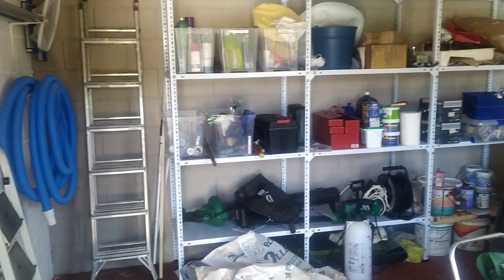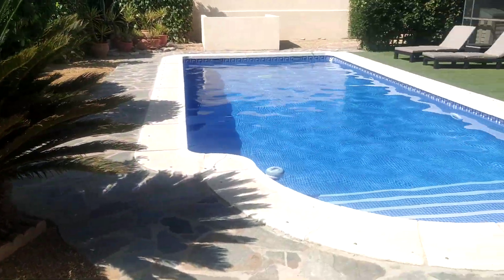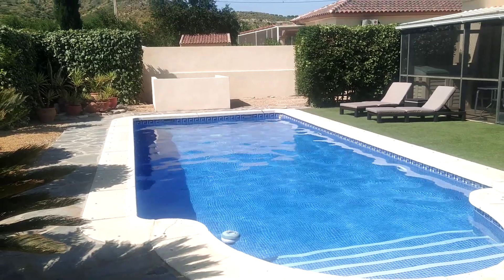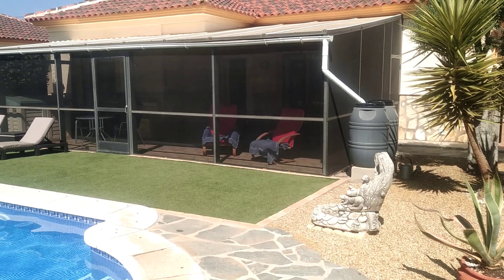This house can also come fully furnished, subject to negotiation. And we are going to be listing this one at £199,950. Got a stunning 8x5 pool there. This is a really lovely outside area.